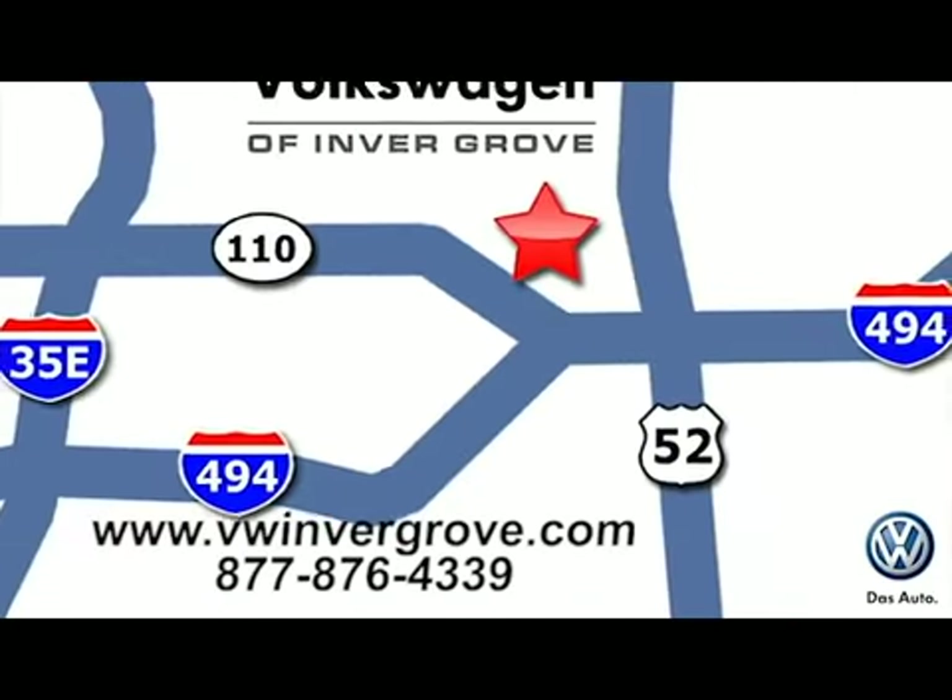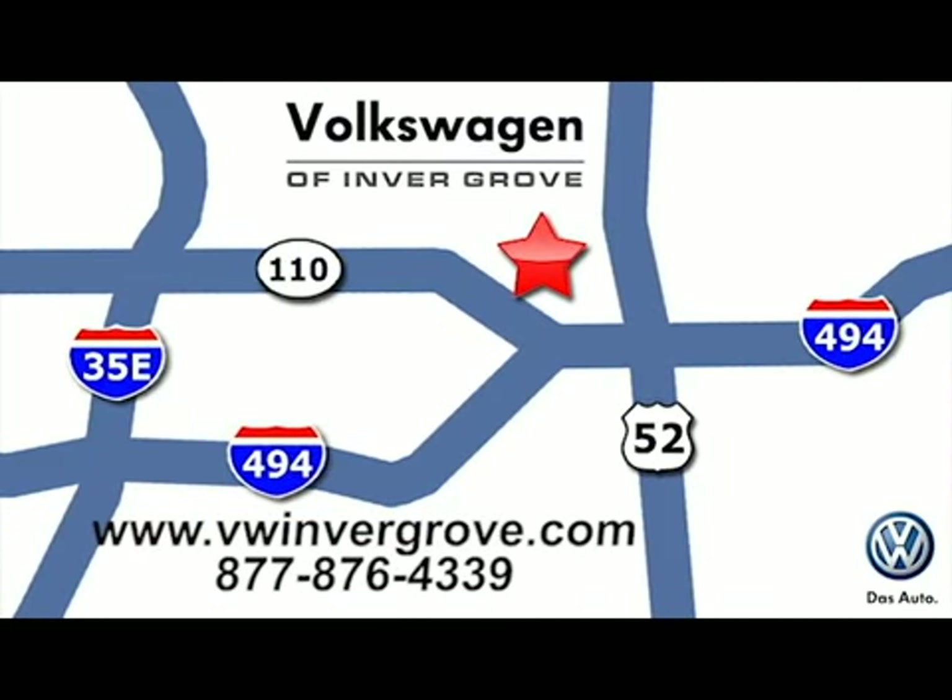We are conveniently located at 1325 50th Street East in Invergrove Heights, Minnesota, near Highway 494 and Robert Street, across from Best Buy.